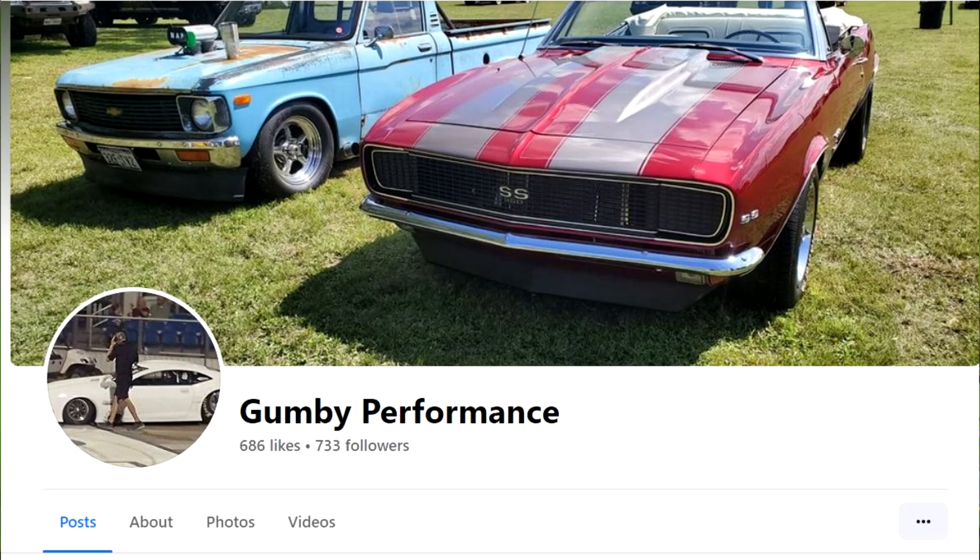Here's the man — this is his shop. He does some excellent work and I know he's a busy guy, so I'm not going to take up a whole lot of his time. If you want to see more of his stuff, you can find it on his Facebook page — it's Gumby Performance. Let's take a look at some of the cars.